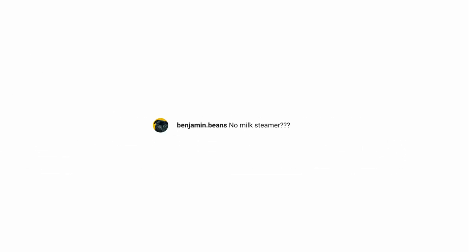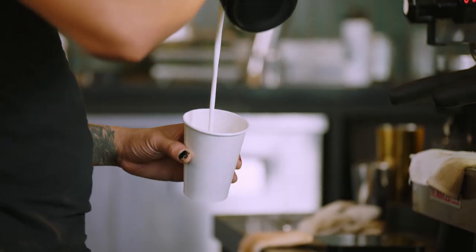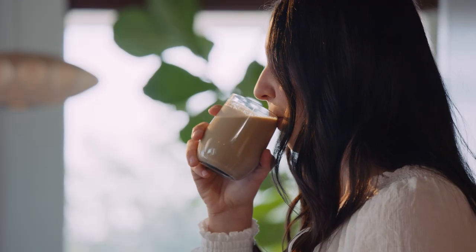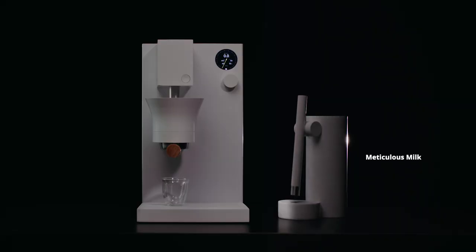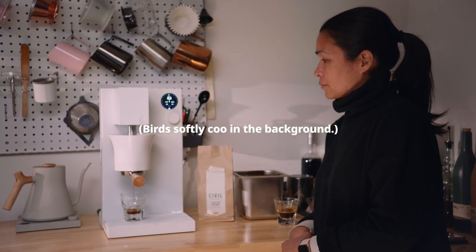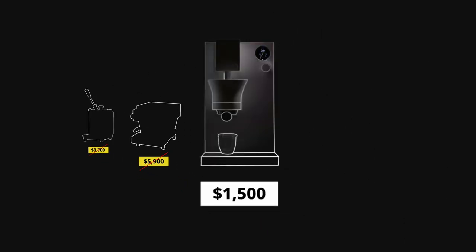It was really important to keep the machine simple, but we also knew that steaming milk was important. The way we solved it was by creating a separate device. If you want a cappuccino, a cortado, or a latte, you can use the Meticulous Milk. Creating a machine that was affordable so that anyone can have the opportunity to experiment and play around was very important.